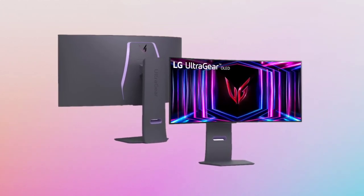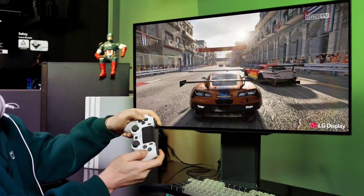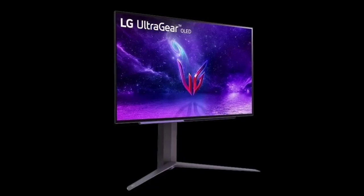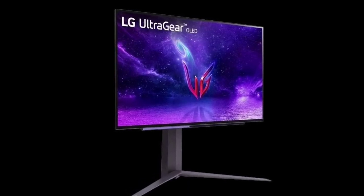Beyond raw speed, LG's meta technology promises improvements in brightness and viewing angles. The company further claims the panel emits the lowest level of blue light in the industry, which will help reduce eye fatigue during extended gaming sessions.